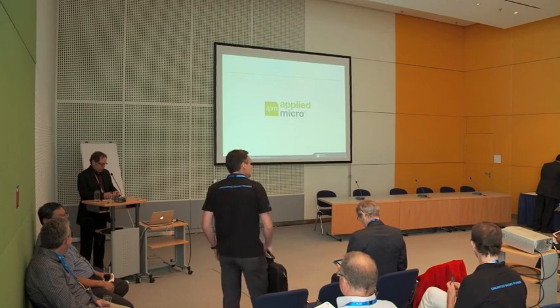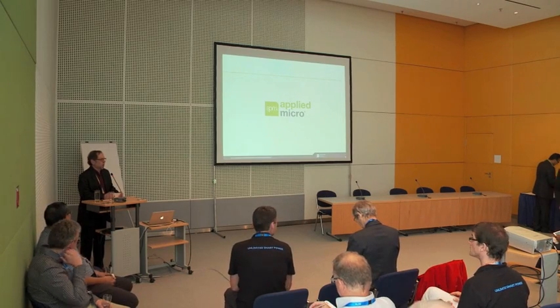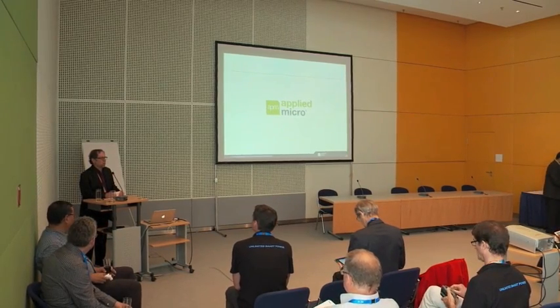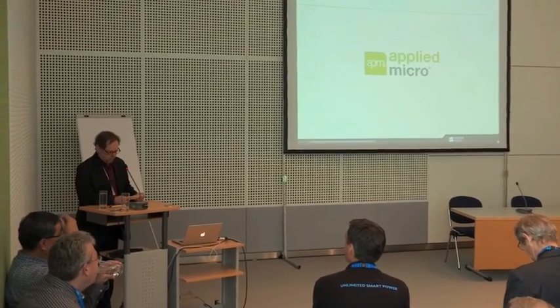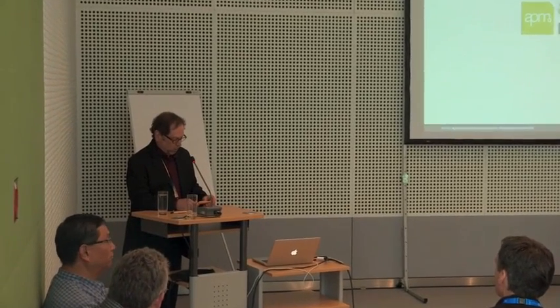I'm Kevin Crewell from Tyrius Research, a market advisory company, and a former editor-in-chief for Microprocessor Report. I've been involved in a few startups and companies along the way — NVIDIA, AMD. I'm really proud and happy to be here to support Applied Micro.